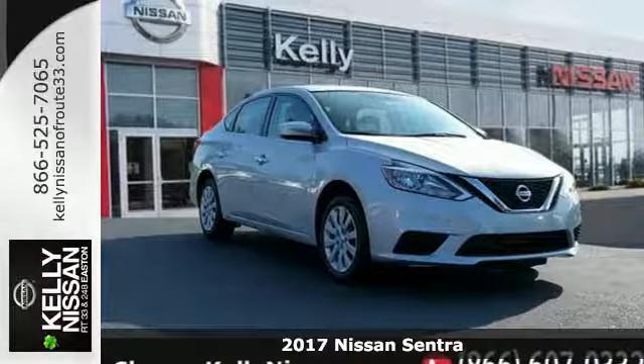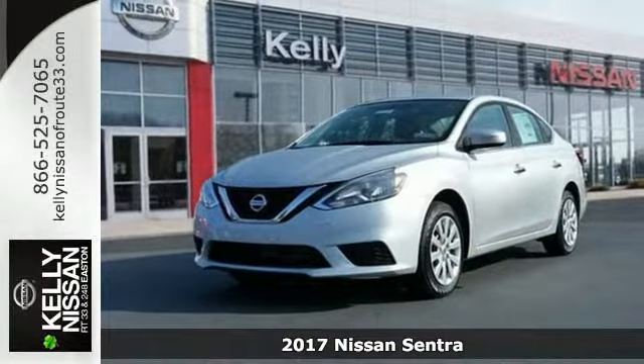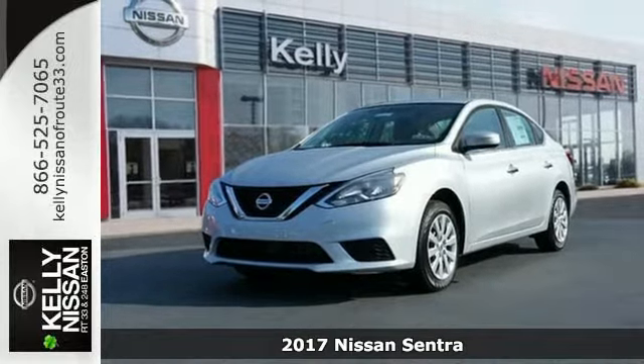Here's a 2017 Nissan Sentra — a playful sedan with stunning looks, value and quality that surrounds you.